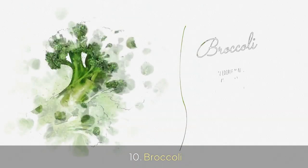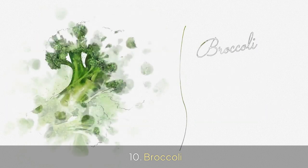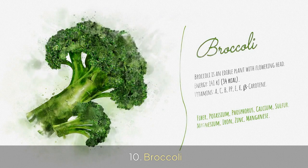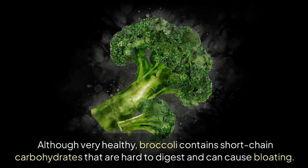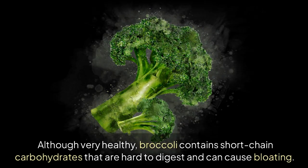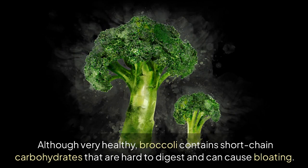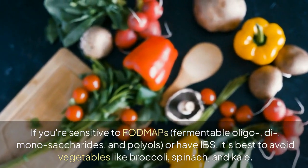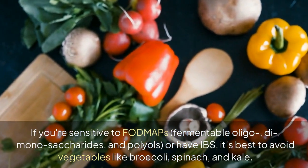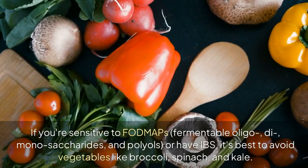10. Broccoli. Although very healthy, broccoli contains short-chain carbohydrates that are hard to digest and can cause bloating. If you're sensitive to FODMAPs — fermentable oligo, di, monosaccharides, and polyols — or have IBS, it's best to avoid vegetables like broccoli, spinach, and kale.